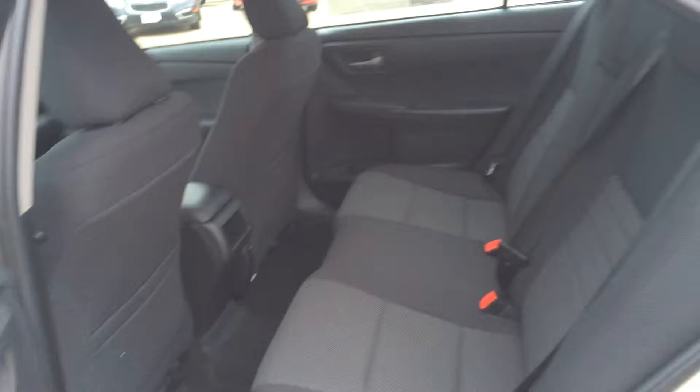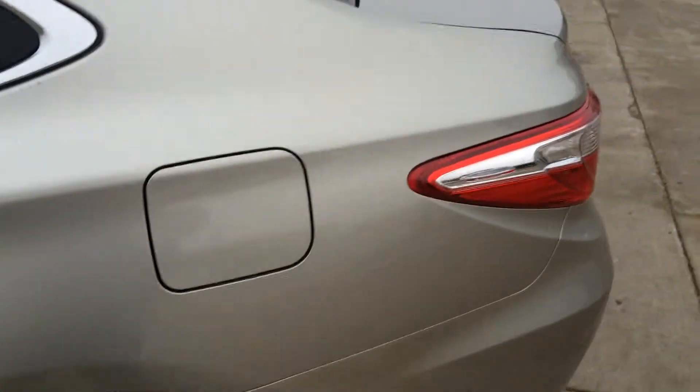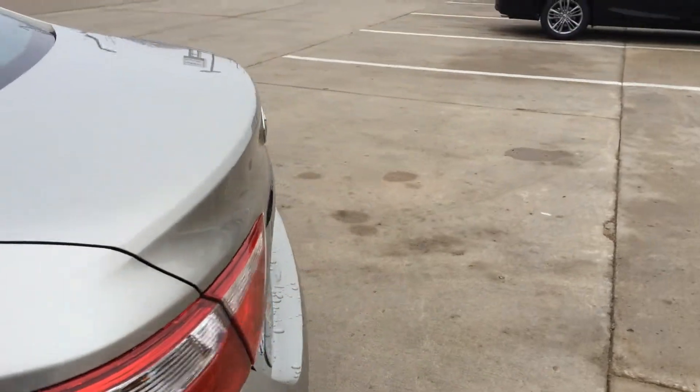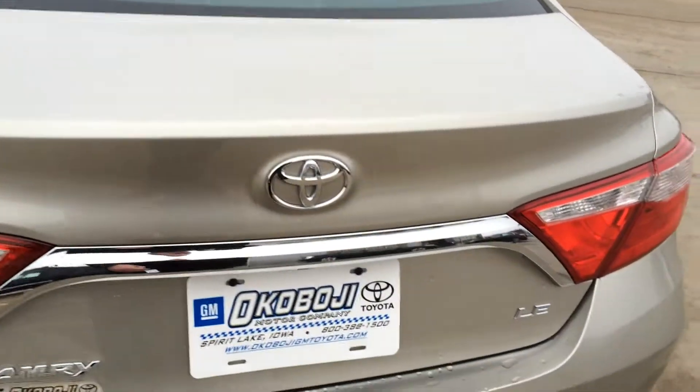Take a peek in the back — see all the room that you do have there. As we wander our way around, go ahead and pop the trunk and get an idea of how much space there is in the back of this Camry. There's just quite a bit.